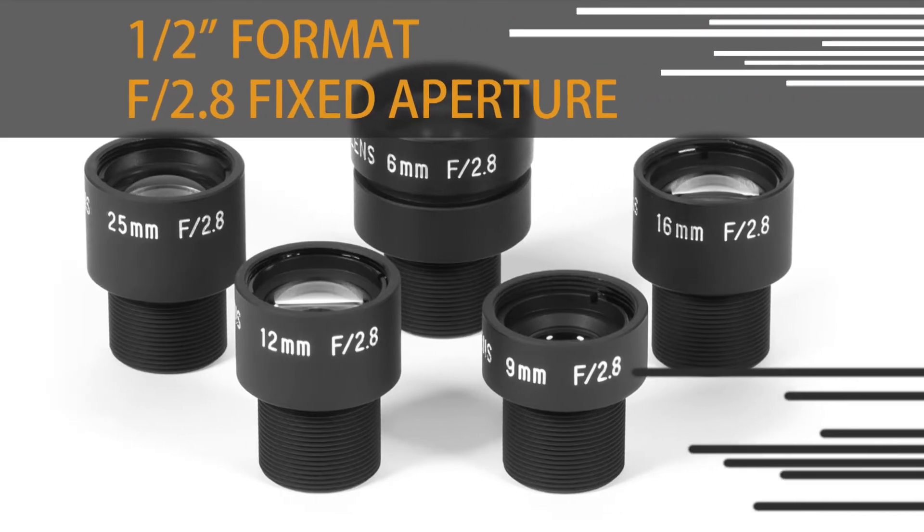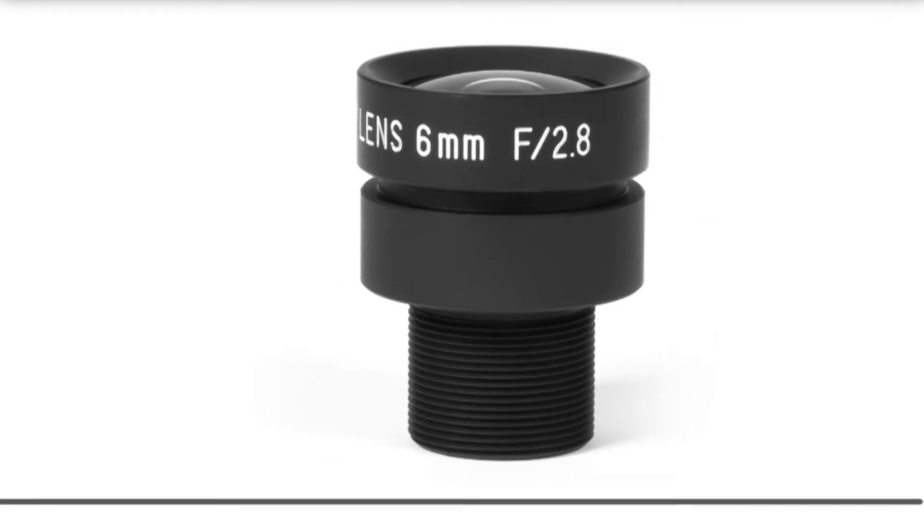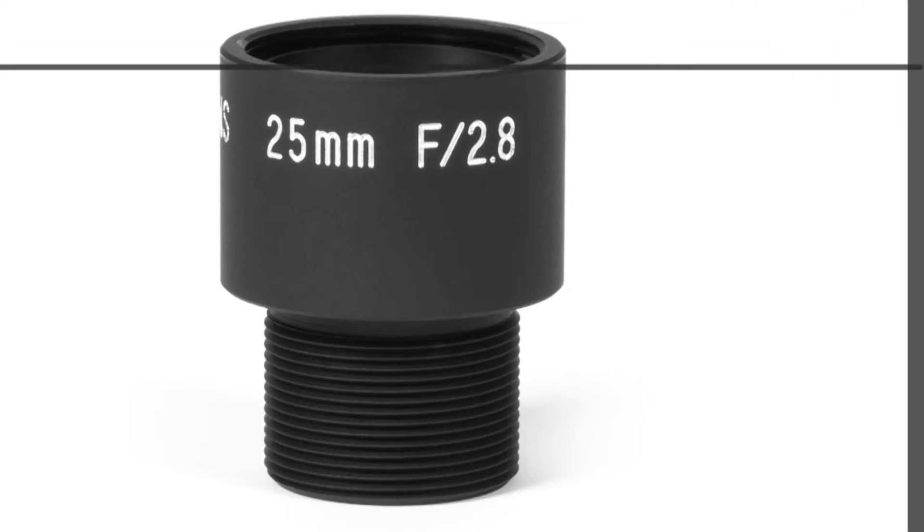All UV-S lenses have a half-inch format and a f2.8 fixed aperture. The new UV-S lenses consist of focal lengths including 6mm, 9mm, 12mm, 16mm, and 25mm.